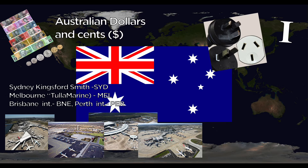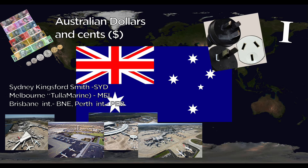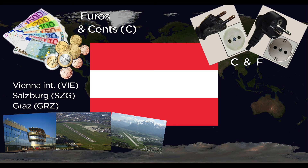The national animals are the Red Kangaroo and the Emu. Austria uses the Euro and cents. They use the C and F outlets. Major airports include Vienna International, Salzburg, and Graz International. The national animal is the Black Eagle.